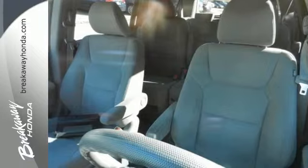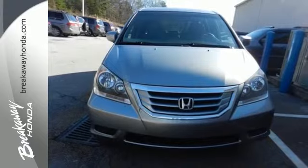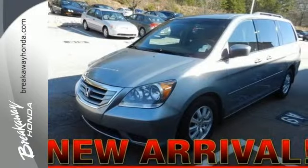A perennial favorite, the 09 Odyssey offers the best of all worlds with superior comfort combined with unsurpassed safety. Test drive it today.